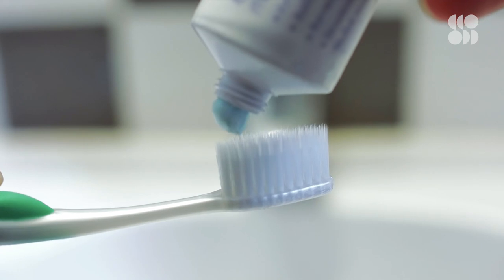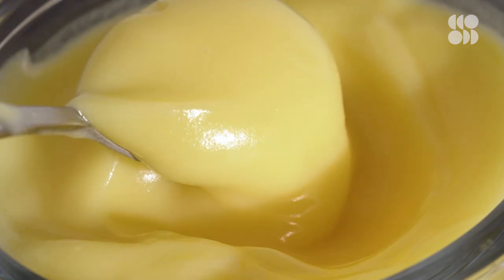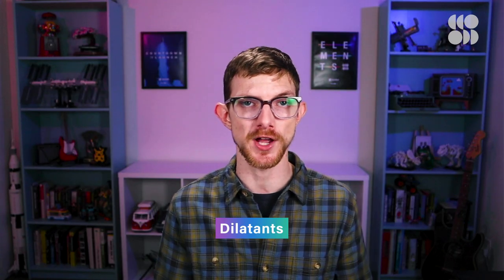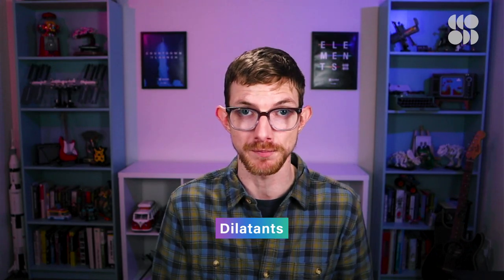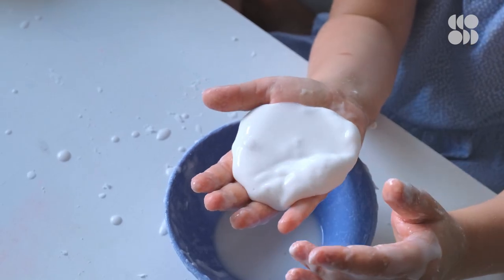Non-Newtonian fluids, on the other less sticky hand, do change their viscosity, which can lead to some pretty zany shenanigans. There are different subcategories of non-Newtonian fluids depending on how their viscosity changes. There are dilatants, whose viscosity increases as force is applied, and examples include quicksand, silly putty, and the cornstarch-water mixture known to first-grade classrooms as oobleck.